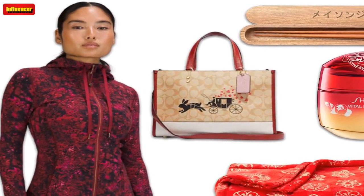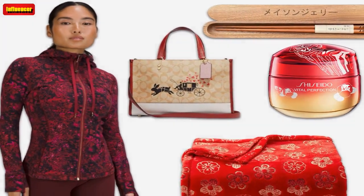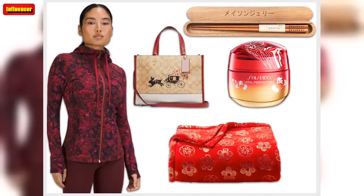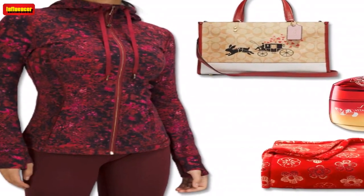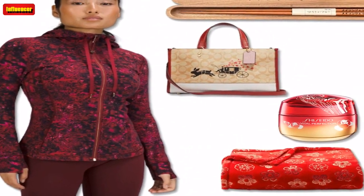$118. Lululemon New Year Quilted Light Insulation Vest — lately, it seems like the weather can't make up its mind; it can be pouring rain one moment and then dazzlingly sunny the next. This quilted, light insulation vest is the perfect solution, providing just the right amount of warmth while still maintaining breathability.